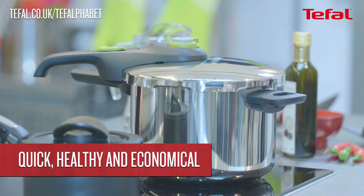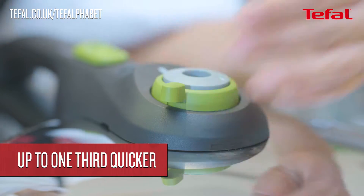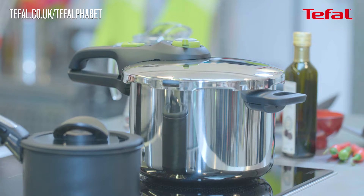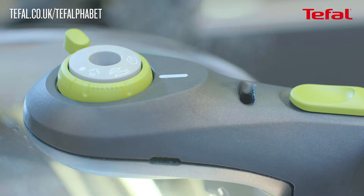Using a pressure cooker saves time. Cooking under pressure takes a third of the time compared to conventional cooking methods. You can use cheaper cuts of meat, saving you money too — an affordable way to cook quick and easy delicious meals.